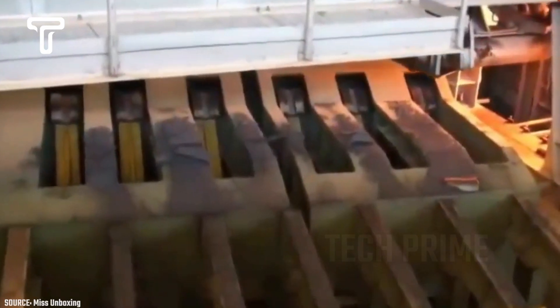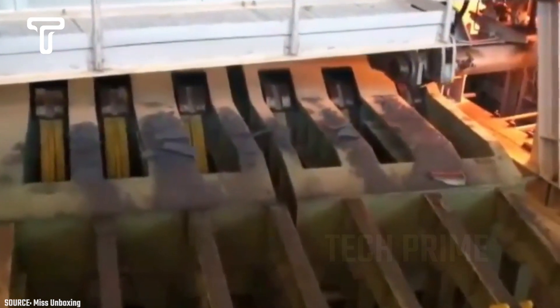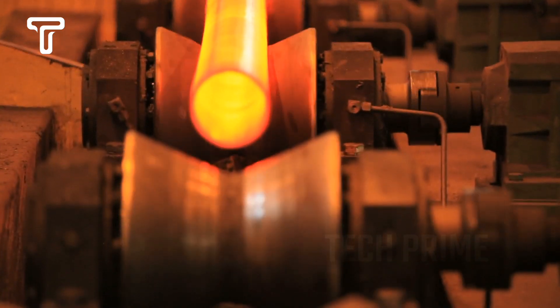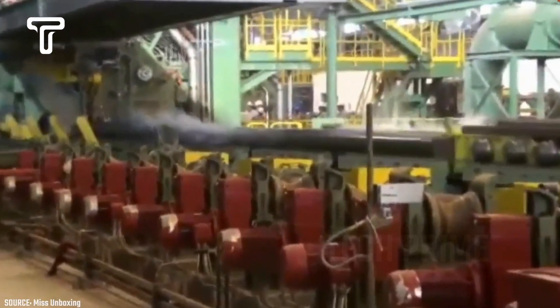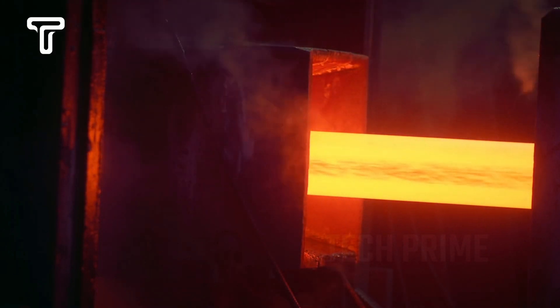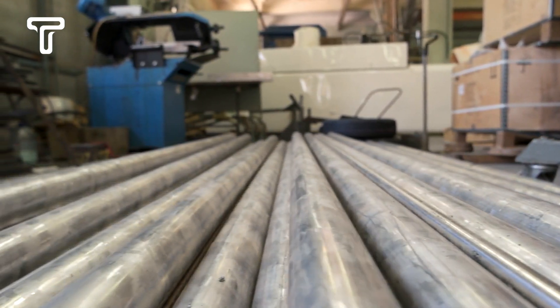The process of making steel pipes starts with the melting of pure steel, which is then formed into long pipes. Since pipe sizes vary, these hot pipes will be processed according to demand. The resizing process is done using machines that heat the steel pipes, flatten them, cool them, and then wash them. This process is repeated until the desired steel pipe size is achieved. Once finished, the processed steel pipes will be stored and ready for the market.